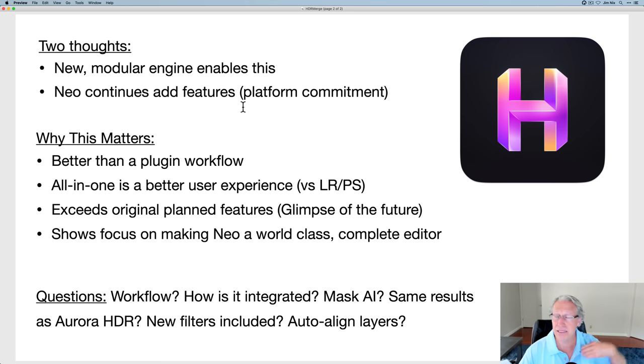Adding HDR Merge is a huge commitment to the platform. I think this is better than a plugin workflow. We kept asking when Aurora HDR would become a plugin to Luminar Neo — well, now you're going to have that HDR merge capability built right into Neo. Compare that to Lightroom or Photoshop: Lightroom doesn't have layers, probably never will, because that's in Photoshop. I like the all-in-one experience — it's more convenient, you don't have to worry about plugins, you just do what you need in one app.